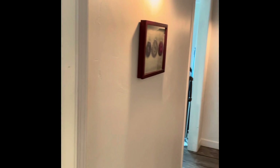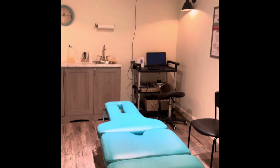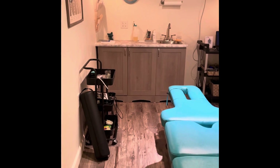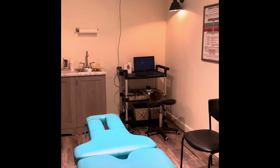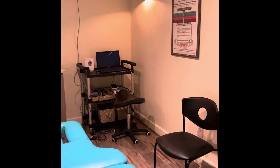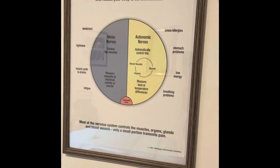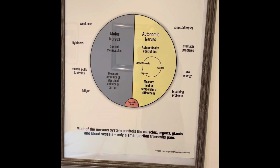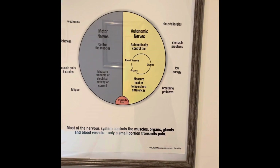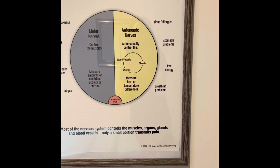Across the hallway from the digital x-ray room is our exam room slash second adjusting room. We have computer scans in the corner there where we detect disturbances in the nervous system. Two to 5% of our nerves carry pain, 10% are sensory. Those tests are checking for the motor nerves that go to muscles and the autonomic nerves that go to automatic things in the body, like our internal organs.